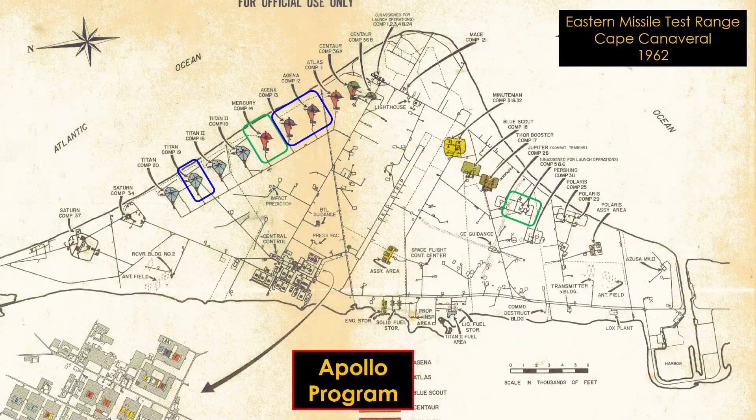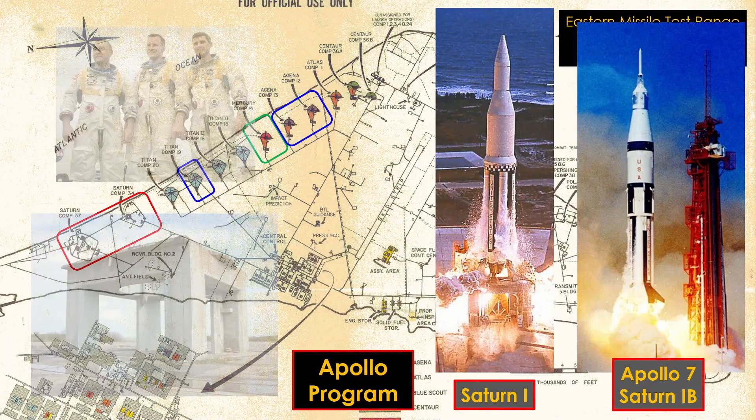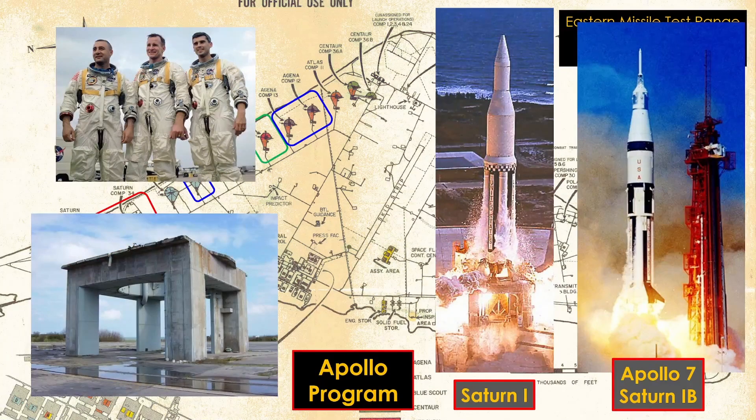For Apollo, bigger rockets were needed. At the north end, Complex 34 and 37 were built to support the Saturn I and Saturn IB rockets, including the launch of Apollo 7, the only crewed Apollo mission launched from Cape Canaveral Air Force Station. Pad 34 was the site of the Apollo 1 fire that killed astronauts Grissom, White, and Chaffee. The launch platform has been preserved as a memorial to the astronauts.